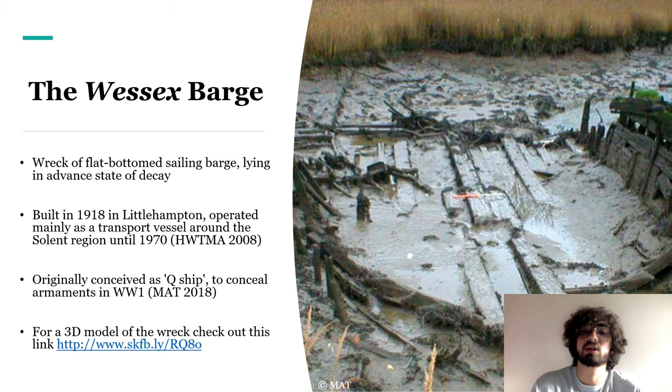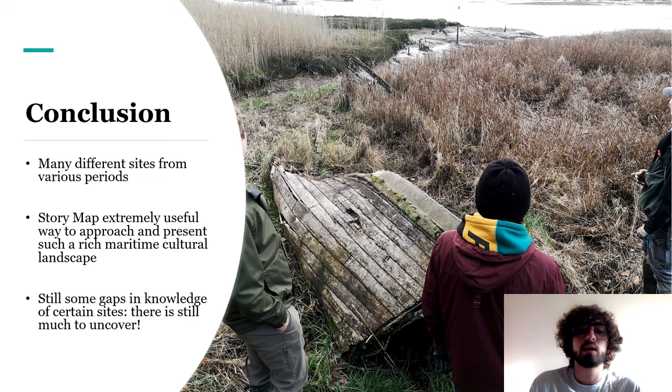Not much of the wreck survives and it is degrading, but luckily modern technology allows us to preserve this boat digitally. Photogrammetry has been used to create a 3D model of the wreck, which you can view at the link provided. In conclusion, we have explored many different sites, and you can see how even a small section of the river holds significant archaeological remains which testify to the rich history of maritime activities carried out on the Hamble for millennia. Hopefully you'll have noticed how brilliant a story map can be as a way to approach and display maritime archaeology in its landscape.